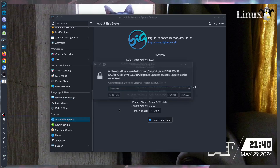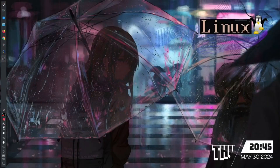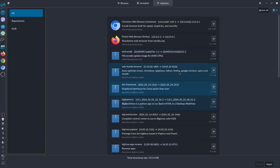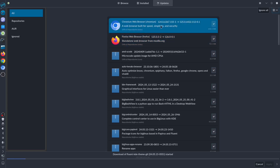Right now the system is up to date. Don't forget your password when you open everything in the operating system. Before it launched, there were a lot of bug fixes, but BigLinux waited until it was stable — officially in April they launched kernel 6.6. We're now running updates: Firefox from 125 to 126, and Chromium from 124 to 125.